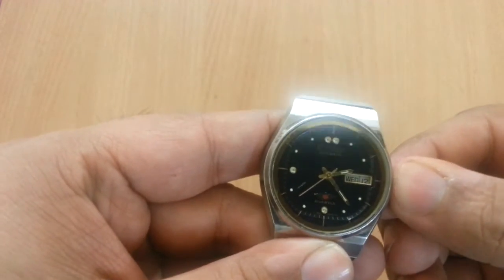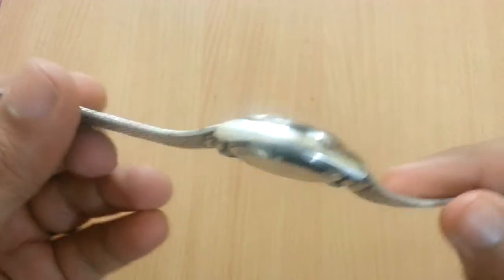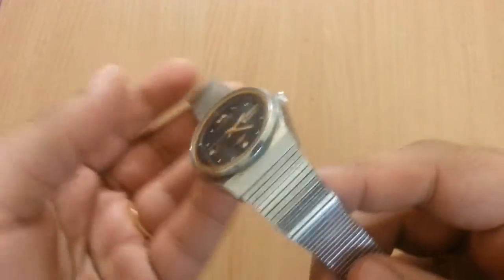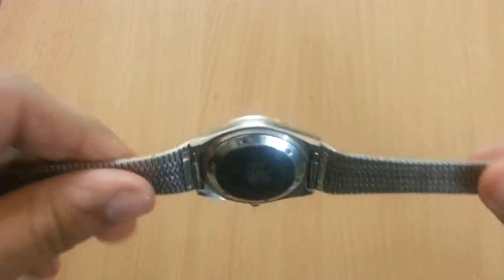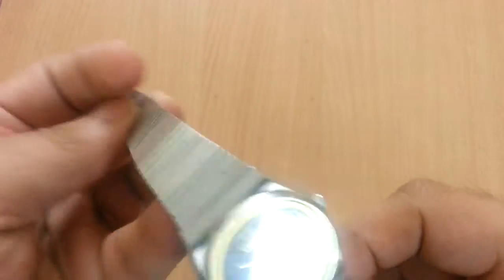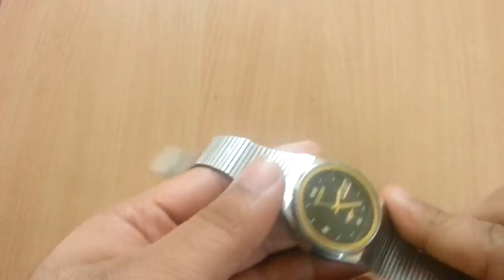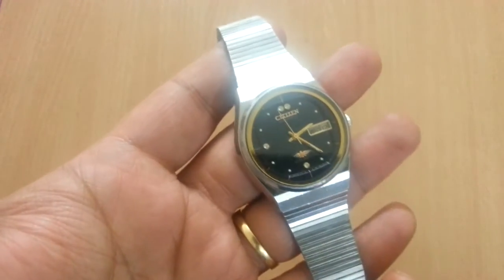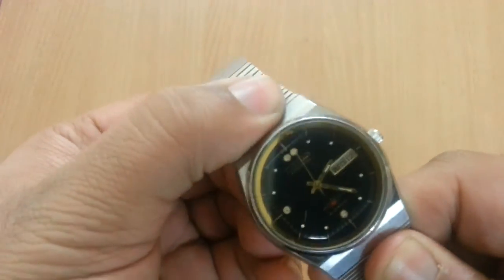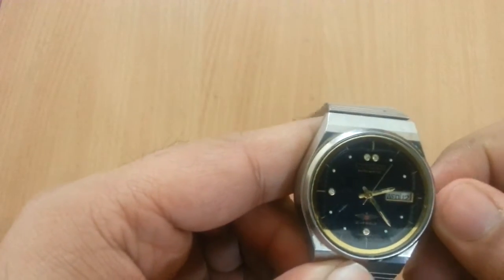Japanese people really know how to make quality watches, and among Japanese brands, Citizen and Casio are my favorites. They are very reliable. My Casio watches are working just fine, even though they are now 8 or 9 years old — and those are quartz watches. This one is an automatic and I didn't have to do any kind of repair to it.